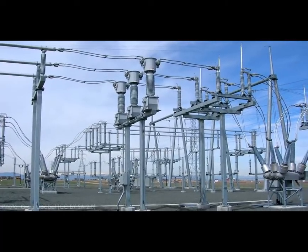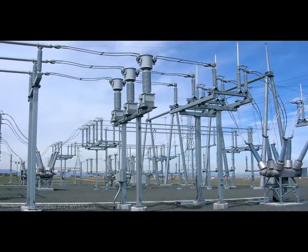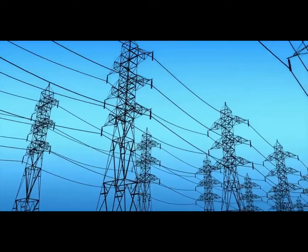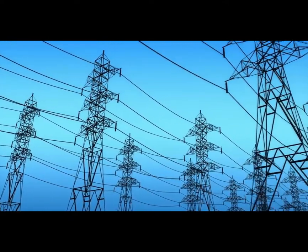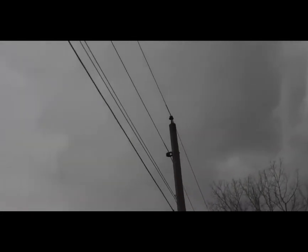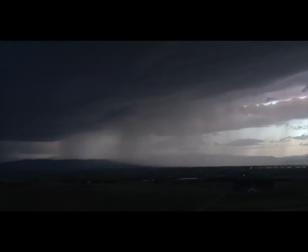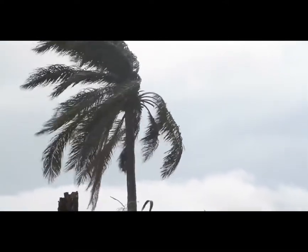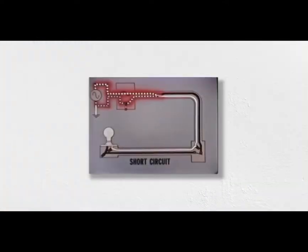Disconnect switches are often called switchgear, in addition to the equipment that serves another important role in a substation: protection. Much of our electrical infrastructure is exposed and out in the open, making it vulnerable to an endless number of things that can go wrong — from lightning strikes to rogue tree limbs, wind storms to squirrels. When something causes a short circuit on the power grid, also called a fault, it can severely damage power lines and other equipment.